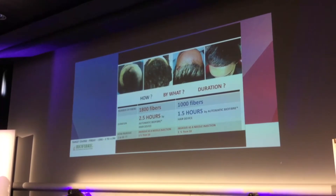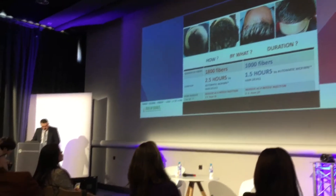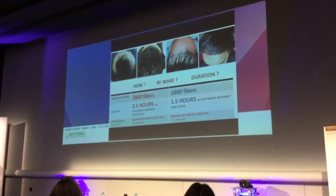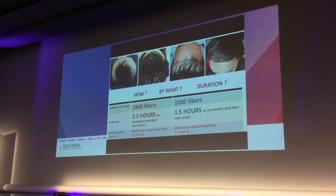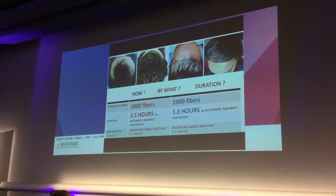Now we're going to discuss what it is, how it works, the budget, and the duration. The first situation: a male, before and after, 1,800 fibers. The duration took two hours and a half with preparation. The second situation: a female, one hour and a half, with 1,000 fibers.